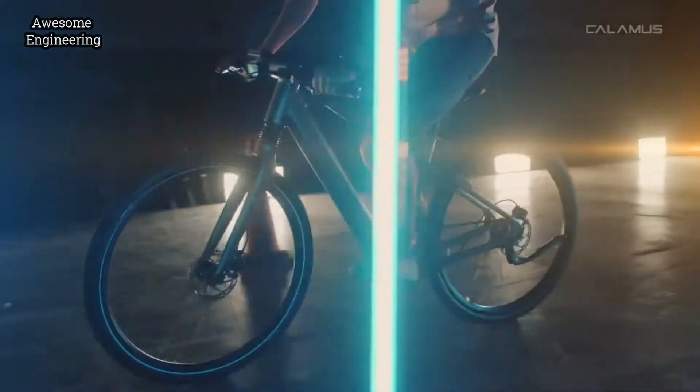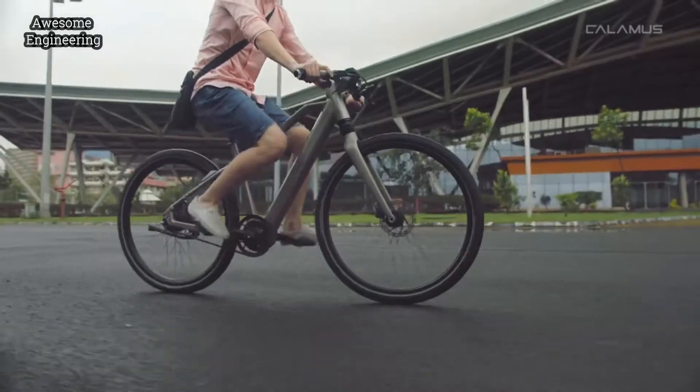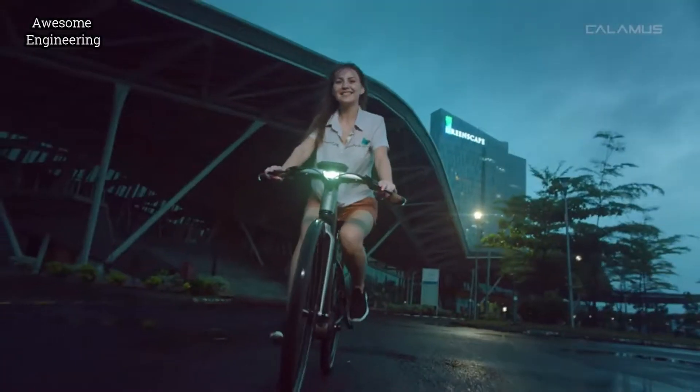Back then, we asked ourselves: why can't bikes have car-like DNA? Mother Nature has so many beautiful things to offer, and we've taken our inspiration from it.